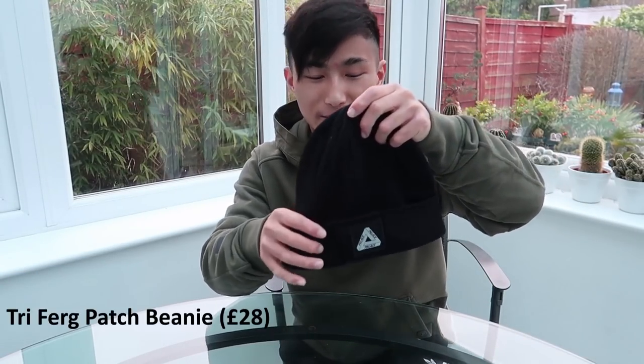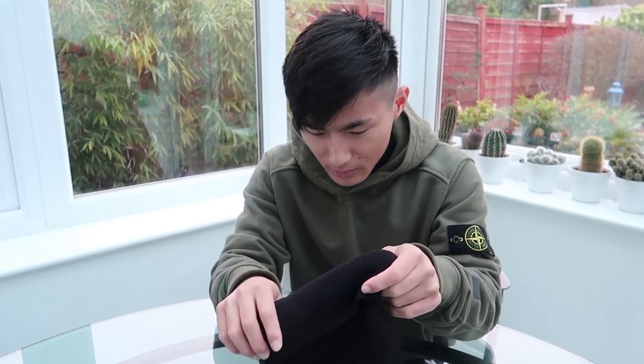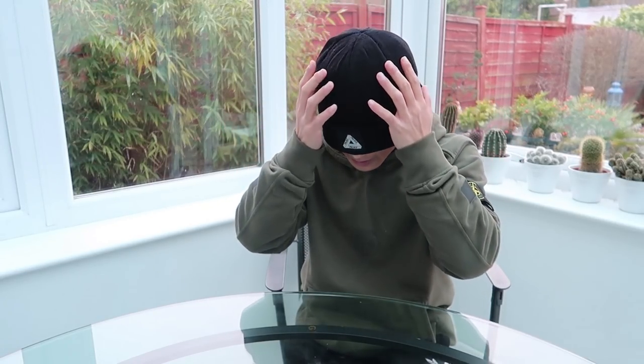My next item is this Palace mini Trifurk beanie — an item I originally missed when it dropped in Fall/Winter 2015. I went in-store around January but didn't buy it and regretted it. When it restocked this year I was really happy and had to get it. The downside is that unlike most beanies I own, this one fits really big and loose — even with a normal-sized head it sits massive on me. Retail was 30 pounds. Hopefully my head grows so it suits me better.